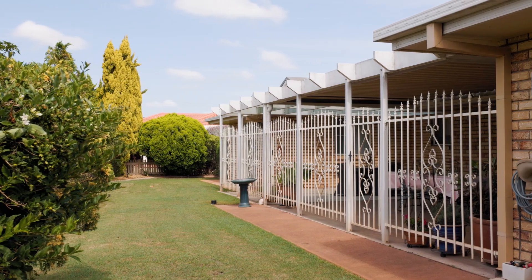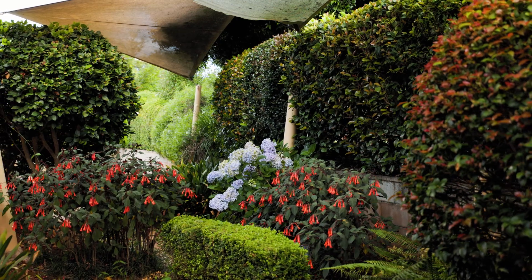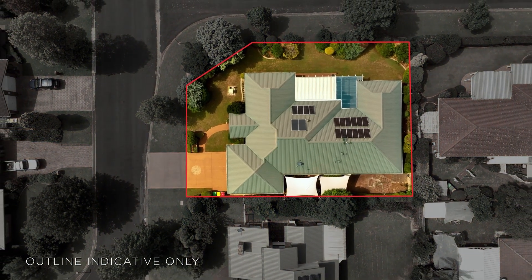The outside is a masterpiece. Surrounding the house are pristine lawns and landscape gardens, cared for by the functional bore, all on 909 square metres.